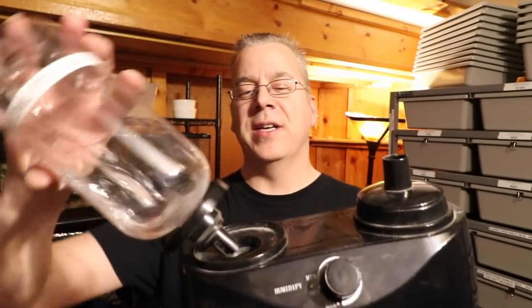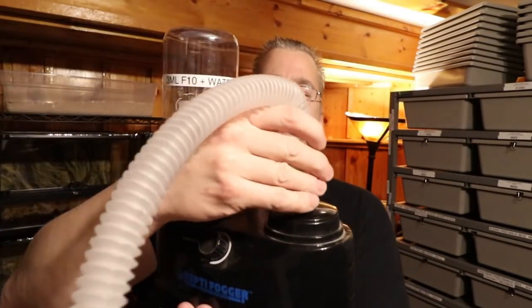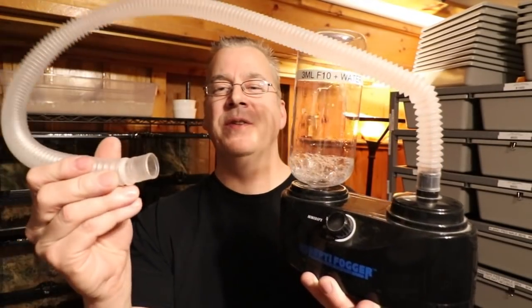I actually struggled with a respiratory infection for a long time with my snake Lucy, a reticulated python. The cure for a respiratory infection is F10 — it's a snake-safe disinfectant. You put it in a fogger: mix three mils of F10 in about a liter of water. The fogger puts the F10 vapor into the snake enclosure. You want to do it for about five to ten minutes, once a day, usually for a couple of weeks.